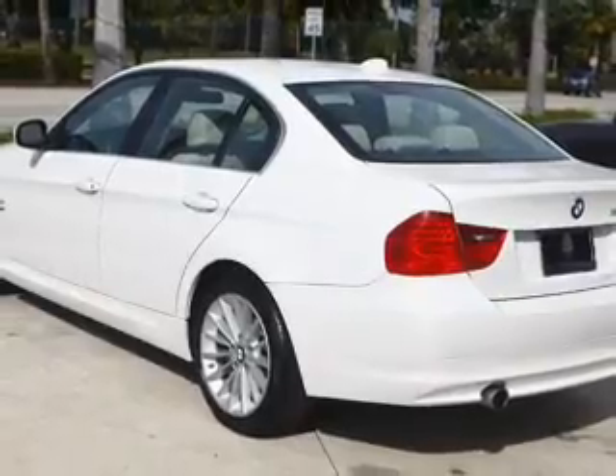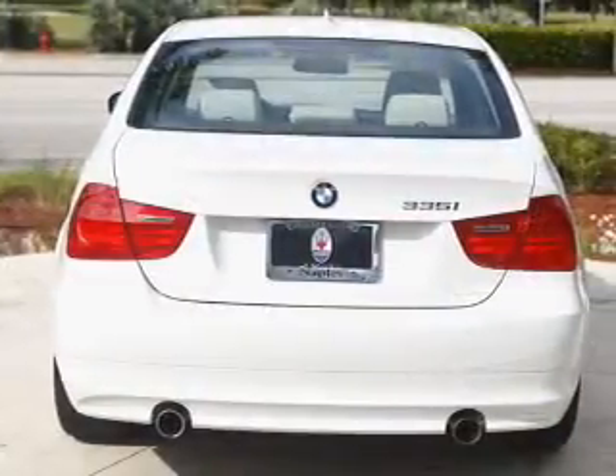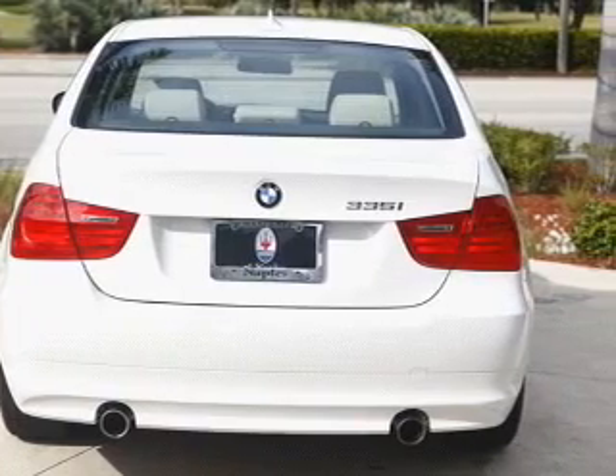Power door locks. Power windows. Cruise control. An AM/FM stereo with a CD player. A satellite radio. Power mirrors. Power steering.